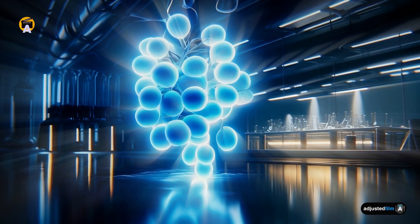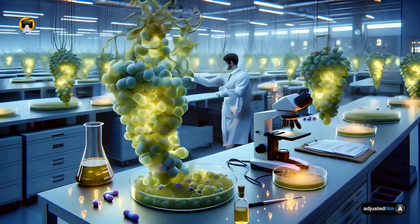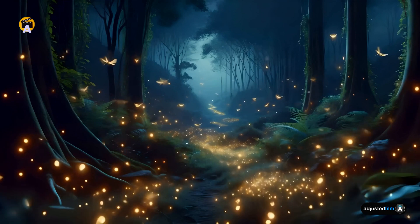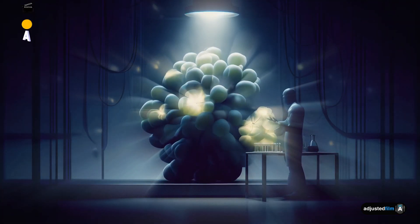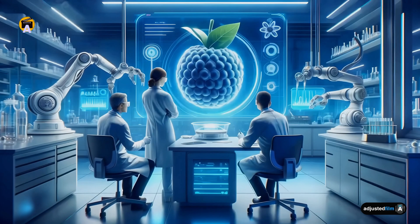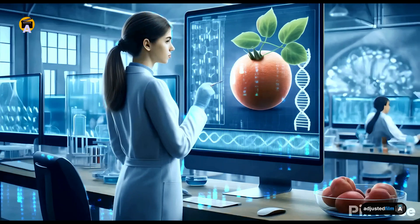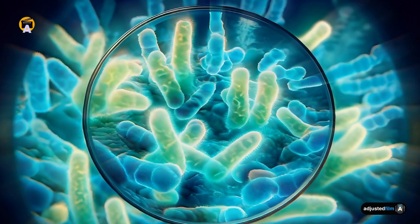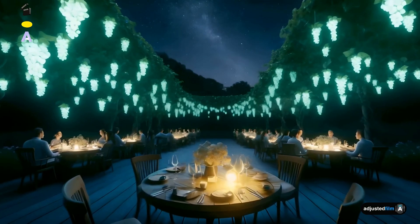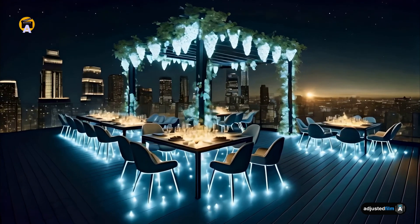Glowing Grapes. This concept involves genetic modifications through the insertion of a firefly gene. This same approach could theoretically be adapted to grapes to make them glow. The concept of making grapes glow like fireflies involves complex genetic engineering. By integrating DNA from bioluminescent bacteria into grapevines, scientists are developing grapes that could illuminate your garden parties and offer an eco-friendly alternative to traditional lighting.